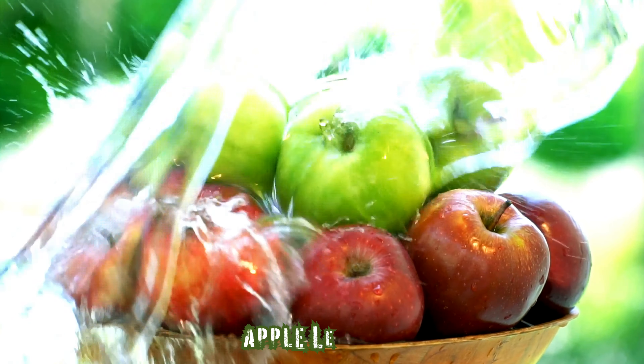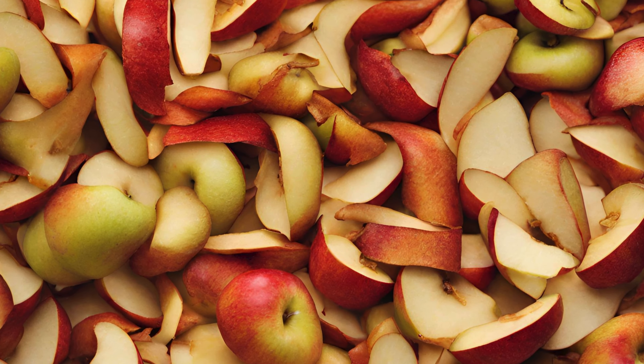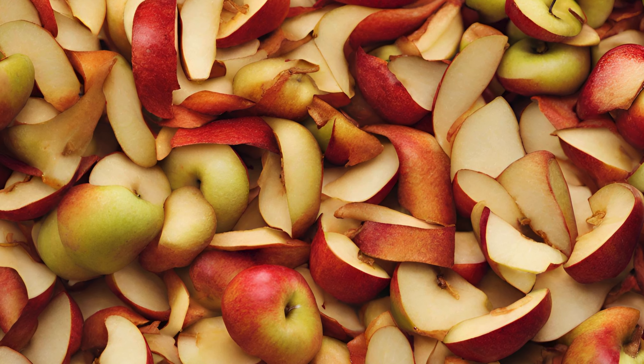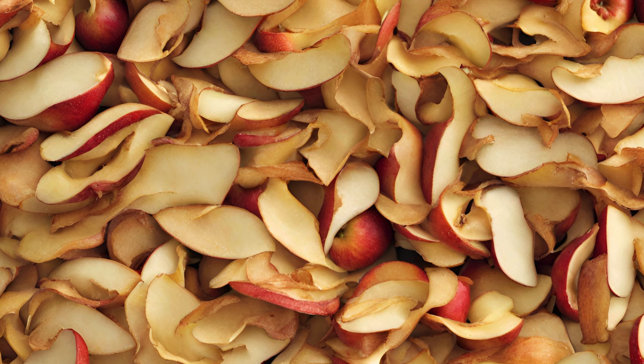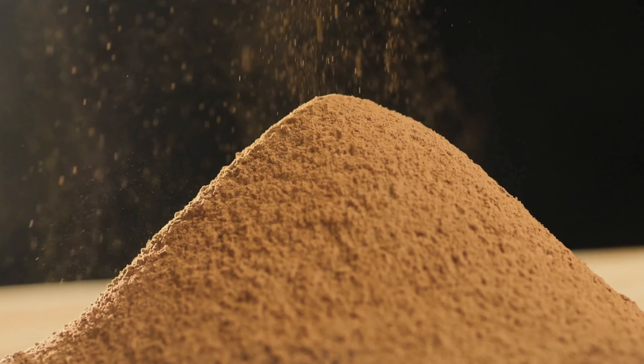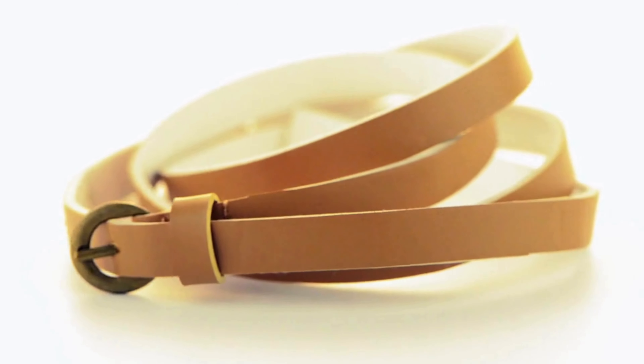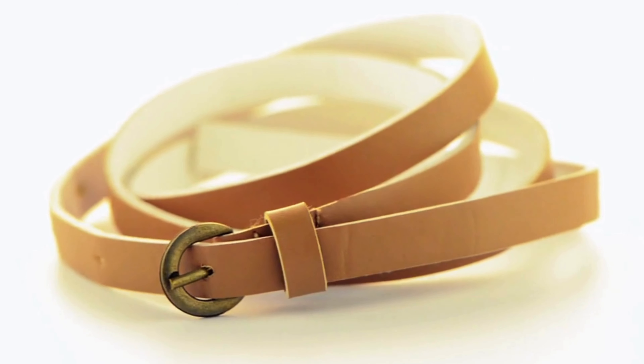Apple leather, also known as apple skin, is an innovative bio-based material crafted from the remnants of apple pomace and peel, byproducts of the fruit juice and compote industry. These waste materials are transformed into a fine powder, mixed with polyurethane, and then fashioned into a leather-like fabric, reducing waste and promoting sustainability.